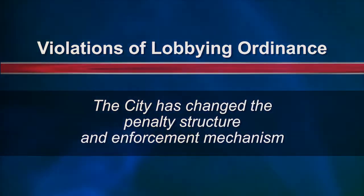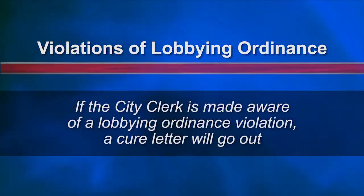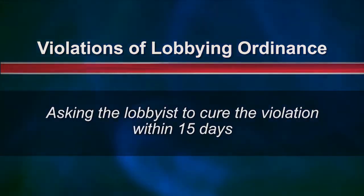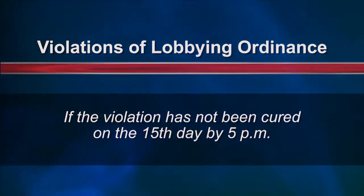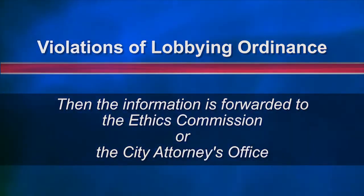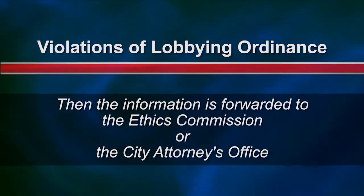Finally, our last topic is violations. The City has changed both the penalty structure and the enforcement mechanism for violations of the lobbying ordinance. If the City Clerk is made aware of a possible violation, the first thing that will happen is a cure letter will go out asking lobbyists to cure the violation within 15 days. If the violation is cured within the 15 days, then no further action is taken. However, if the notice of violation has not been cured on the 15th day by 5 p.m., then the information is forwarded to either the Ethics Commission or the City Attorney's Office in the alternative for investigation.